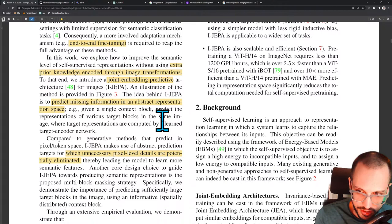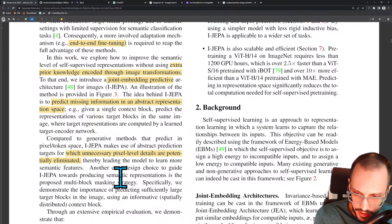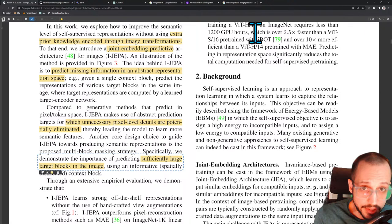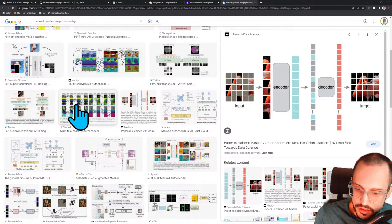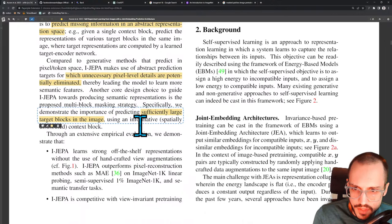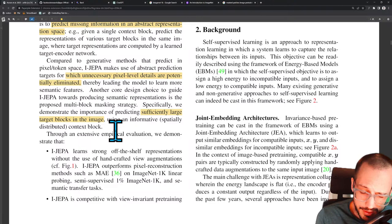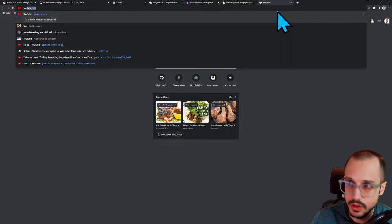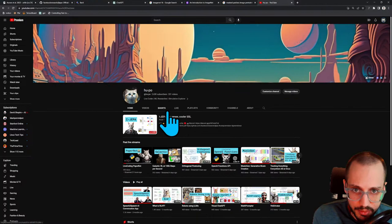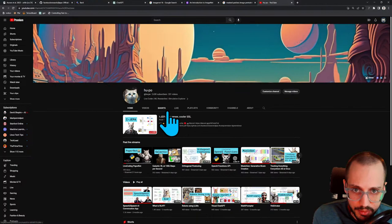Another core design choice to guide iJEPA towards producing semantic representations is the proposed multi-block masking strategy. Specifically, they demonstrate the importance of predicting sufficiently large target blocks in the image. I think if you mask out small blocks, you get a different effect than if you mask out big blocks. There was another paper from Meta AI Research — I think it was a Facebook AI Research paper — where they were playing around with the size of the blocks. They were doing it for efficiency there, picking very carefully the size of blocks and masks such that the attention mechanisms work out perfectly on the GPU without any wasted padding or compute.